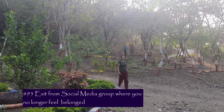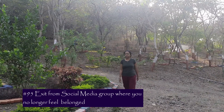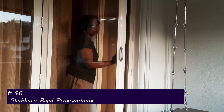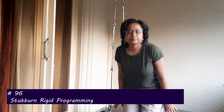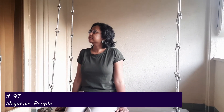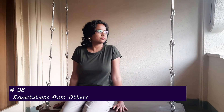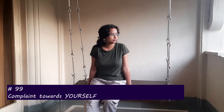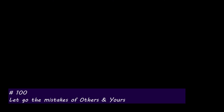So far we have discussed 95 items to get rid of, and now I'm going to share the last five — and these are the most important ones. Number 96 is to let go of that stubborn, rigid programming in your mind that is not letting you move forward. Number 97 is negative people. Number 98 is expectations from others — let them go. Number 99 is complaints you have towards yourself. Number 100 is the mistakes of others and your own — you don't need to carry the baggage of those mistakes into the new year.